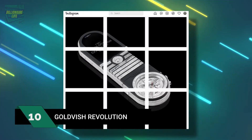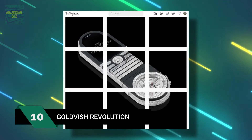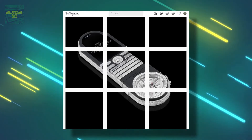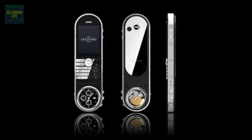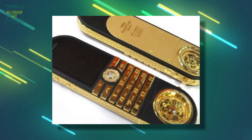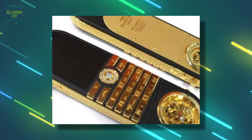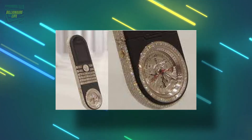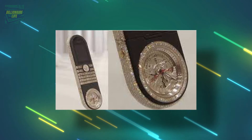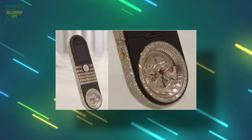Number 10: the Goldfish Revolution, at $448,000. The Goldfish Revolution is one of the most expensive phones in the world, with an 18-carat pink and white gold body, encrusted with more than 23 carats of diamonds. It also features an analog watch with visible moving parts.